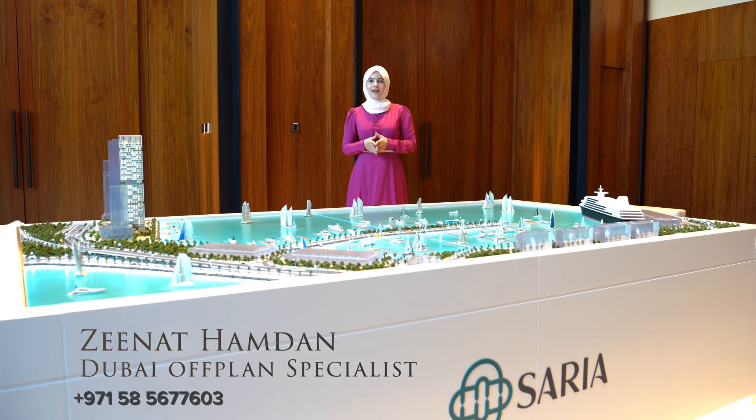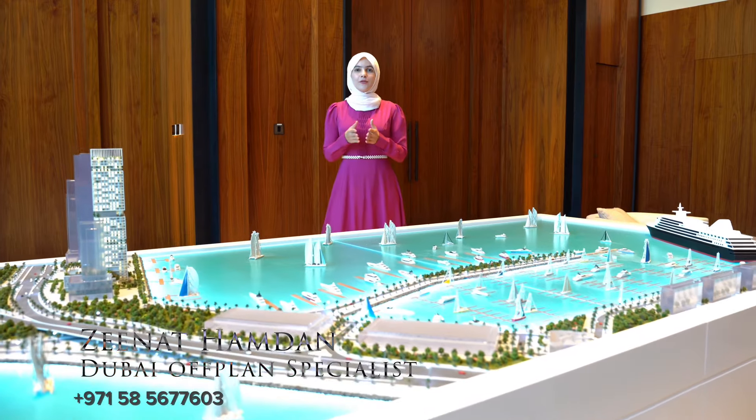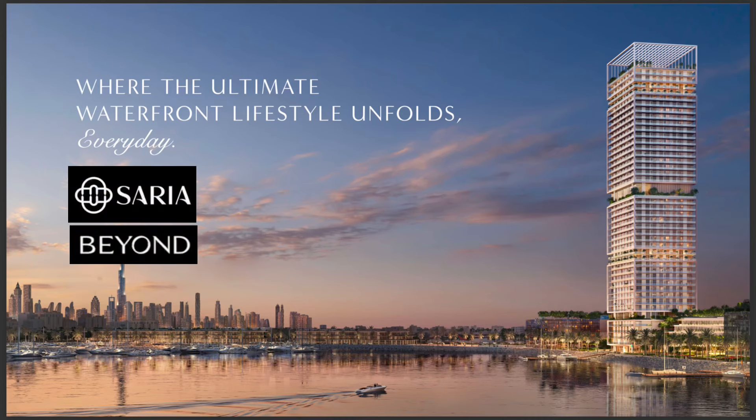Hello guys and welcome back. I'm excited to be sharing with you today's new launch. This is going to be in Dubai Maritime City — we have Saria by Beyond.